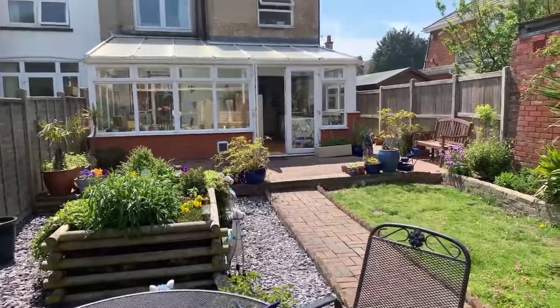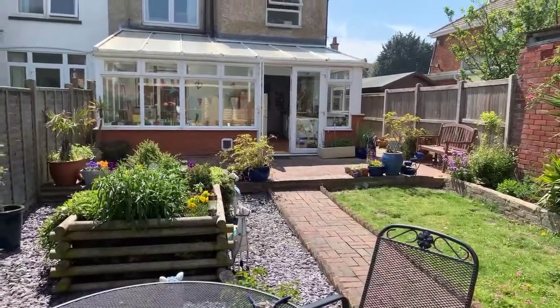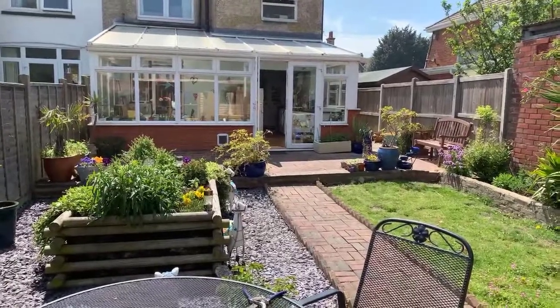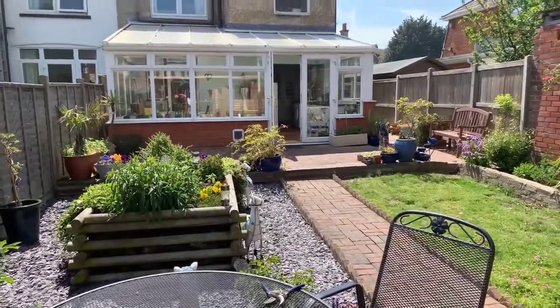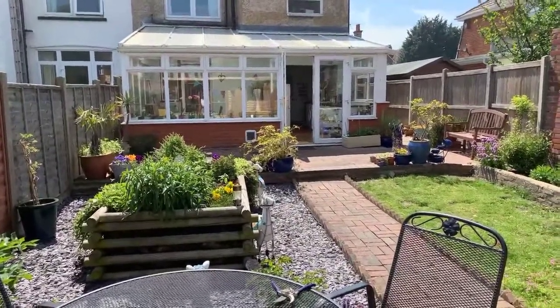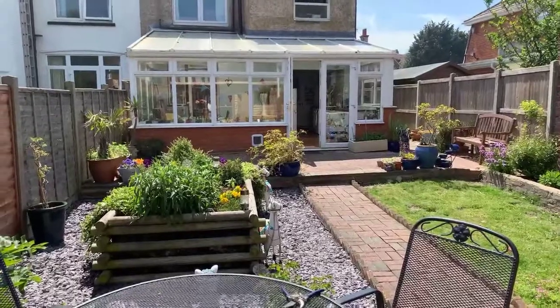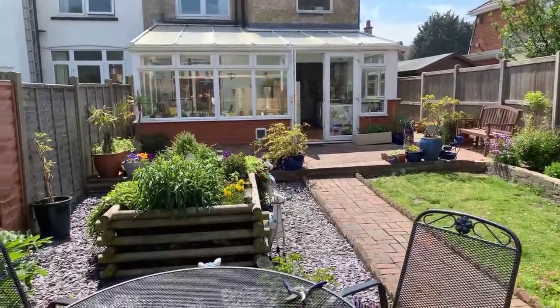Hi everyone, it's Ania from Miles and Barr. Thank you for joining me today. We are in Deal today on Sutherland Road, and I will be showing you around this beautiful four bedroom property that is currently on the market for 1,350 pounds per calendar month, and it will be available from the 18th of July this year.